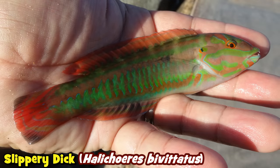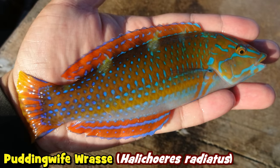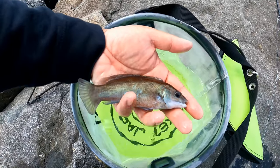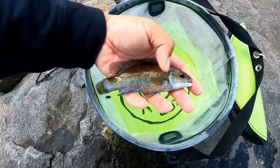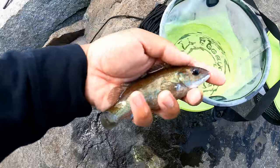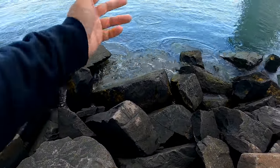Down in Florida you have the Blue Head, Thalasoma bifasciatum, and our favorite on the YouTube channel, the Slippery Dick, Halichoeres bivittatus — that's a type of wrasse too. You have the Pudding Wife wrasse, Halichoeres radiatus. That's why I take great pride when it comes to this little fella in the northeast — other than the Tautog, this is our wrasse of the northeast. Species number 137 for 2023: the Cunner, Tautogolabrus adspersus.